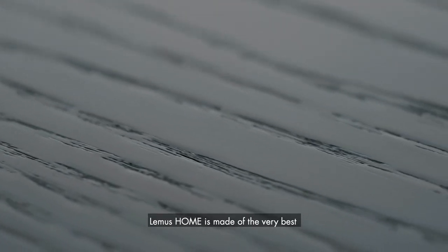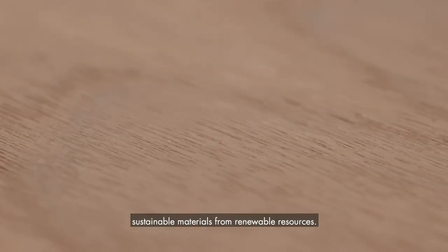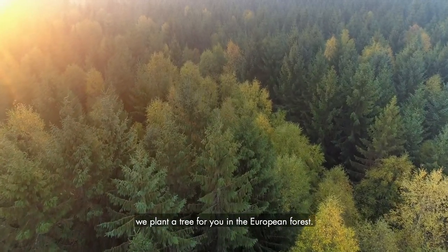We gift back to nature. LEMAS HOME is made of the very best sustainable materials from renewable resources. On top of this, every time you buy a LEMAS HOME product, we plant a tree for you in the European forest.